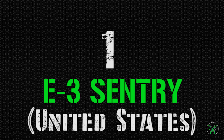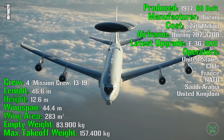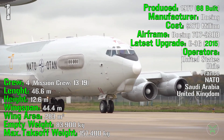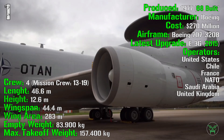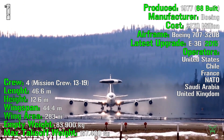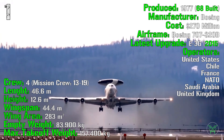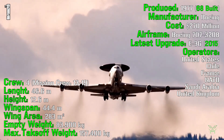Finally, in first position, the E-3 Sentry from the United States. It's been produced from 1977 with 68 units built, at a cost of 270 million dollars, based on the Boeing 707-320B airframe. The latest upgrade, the E-3G, was introduced in 2015. Operators include the United States, Chile, France, NATO, Saudi Arabia, and the United Kingdom.